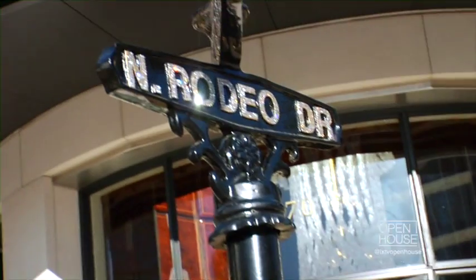Welcome to the world-famous Rodeo Drive. Yet within a half a mile of this iconic location are some of my favorite secret hidden gems. Come with me and let's take a tour of these special and wonderful places here in Beverly Hills, Los Angeles.